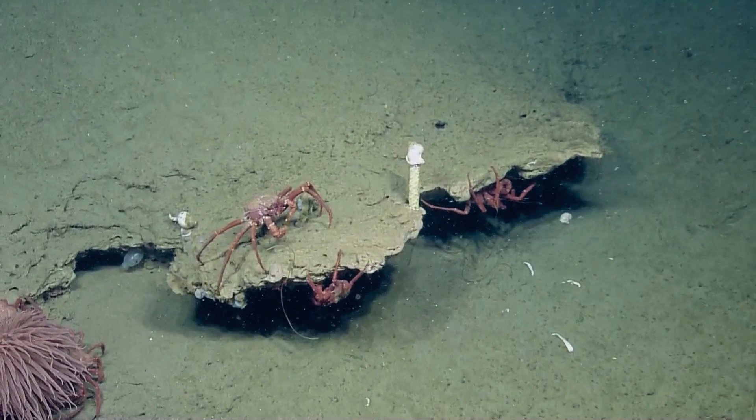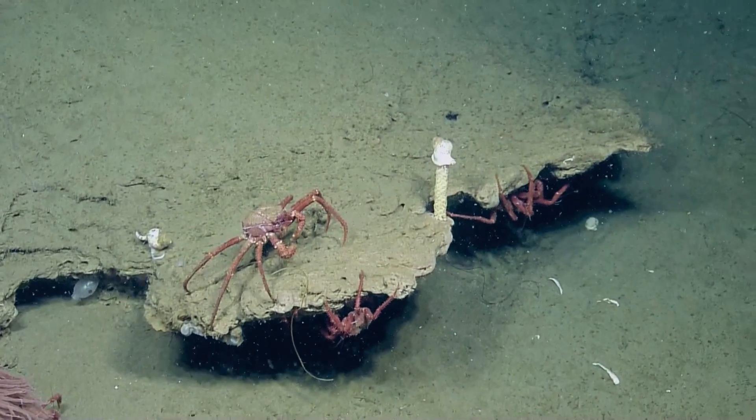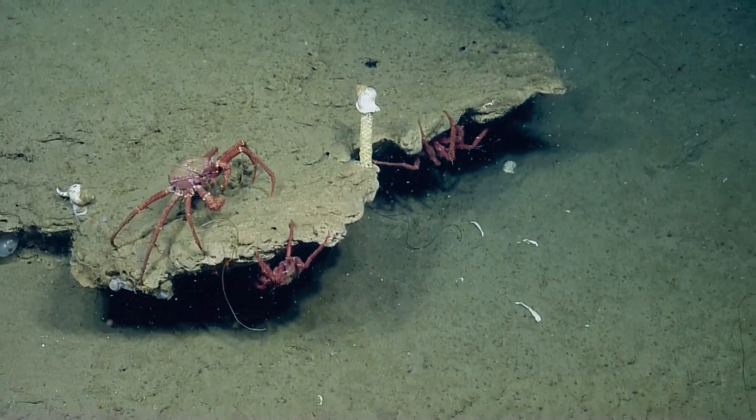Oh, there's a whelk tower with a whelk on top — it's pretty rare. And it looks like there's another whelk over there. Oh, so cool.